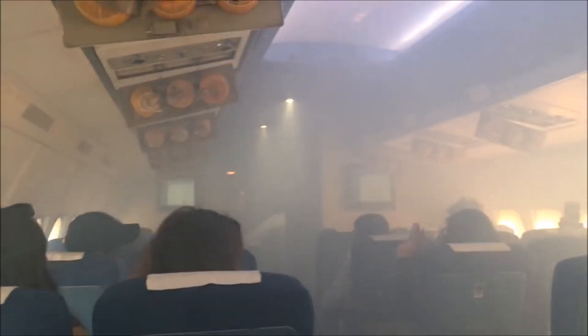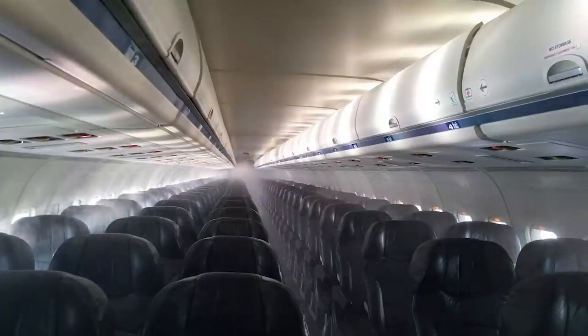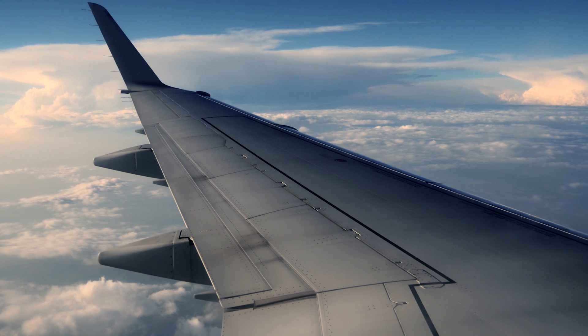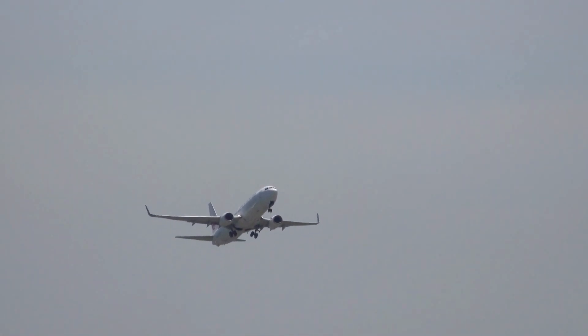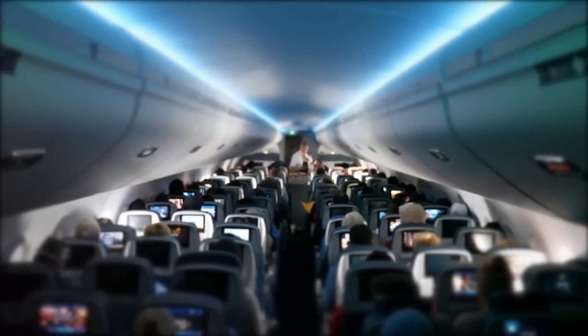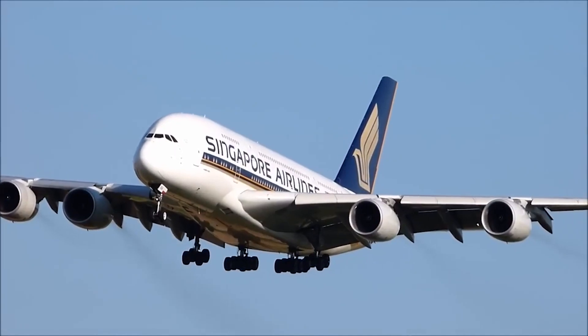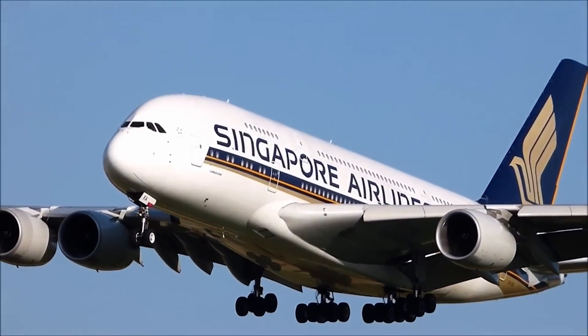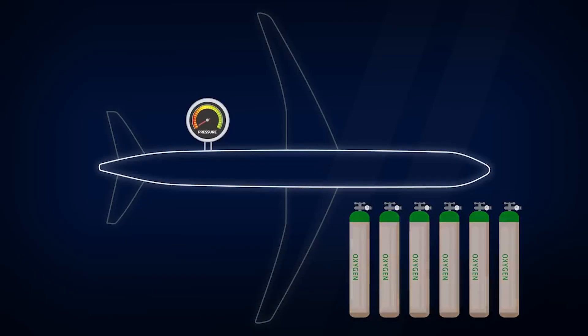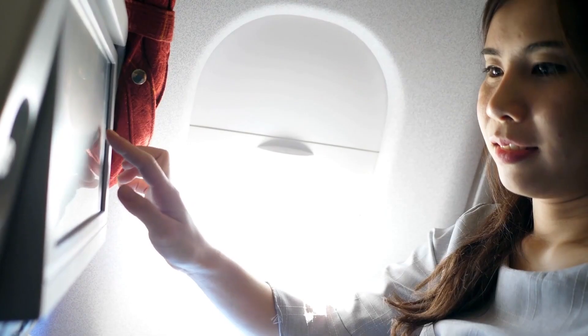In the rare event of cabin depressurization, oxygen masks drop from overhead compartments. The cabin is pressurized to simulate an altitude of around 6,000 to 8,000 feet. By pressurizing the cabin at this level, airlines provide passengers with a relatively comfortable experience while ensuring the aircraft's structural integrity and optimizing fuel consumption. Pressurizing to sea level would place significantly more stress on the aircraft's structure, requiring it to be built stronger and heavier, ultimately impacting fuel efficiency and operational costs. So even though the air is a bit thinner, you've got plenty of breathable oxygen.